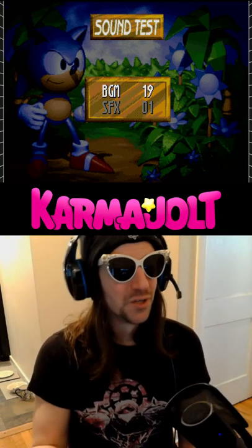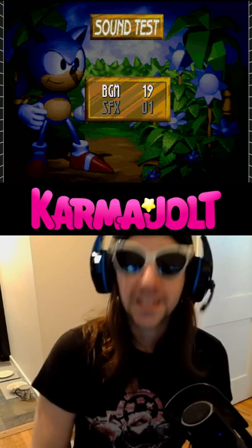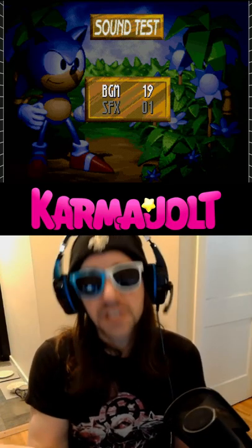Anyway, I thought this was both funny and disturbing, so I thought I would share it with my internet friends. And play this while you sleep tonight — that should help.